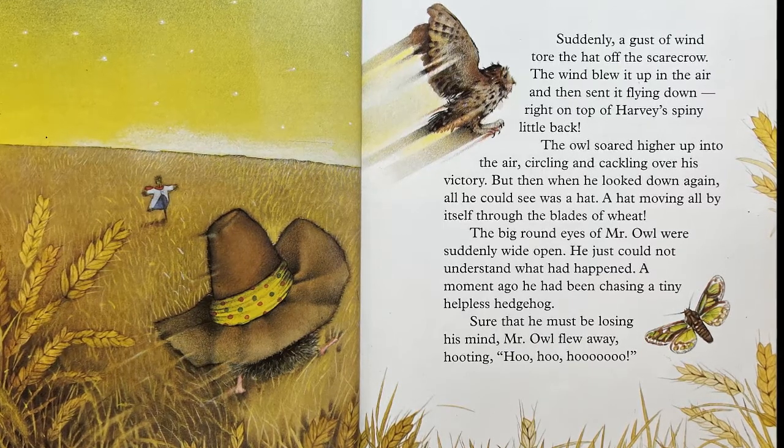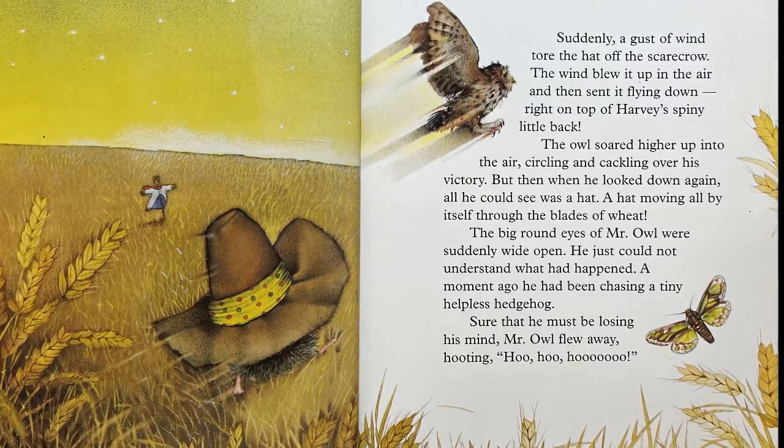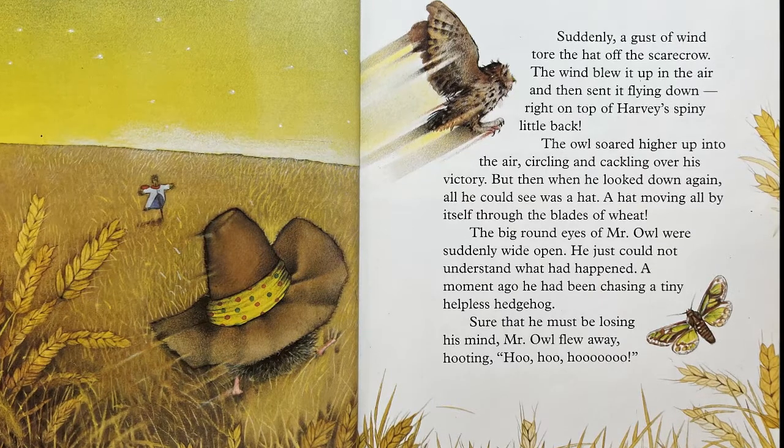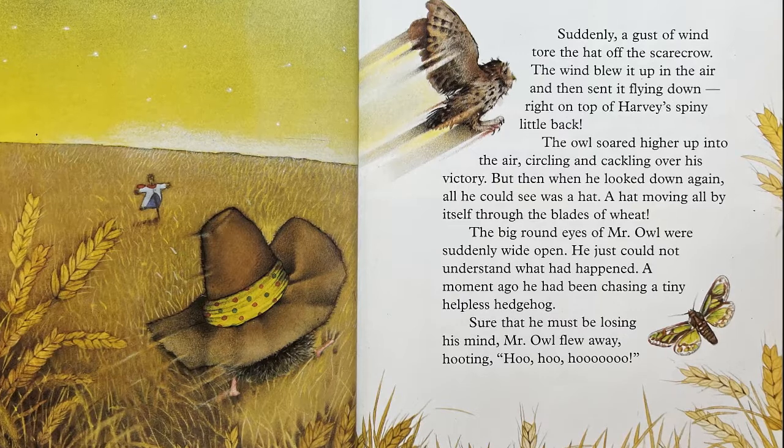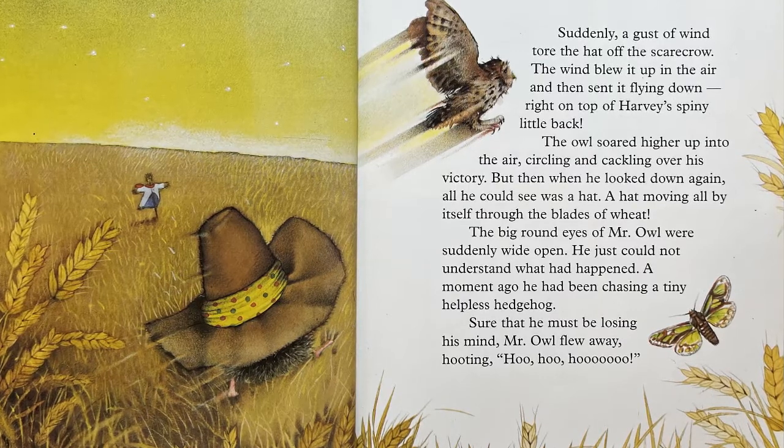A moment ago, he had been chasing a tiny, helpless hedgehog. Sure that he must be losing his mind, Mr. Owl flew away, hooting, "Hoo! Hoo!"